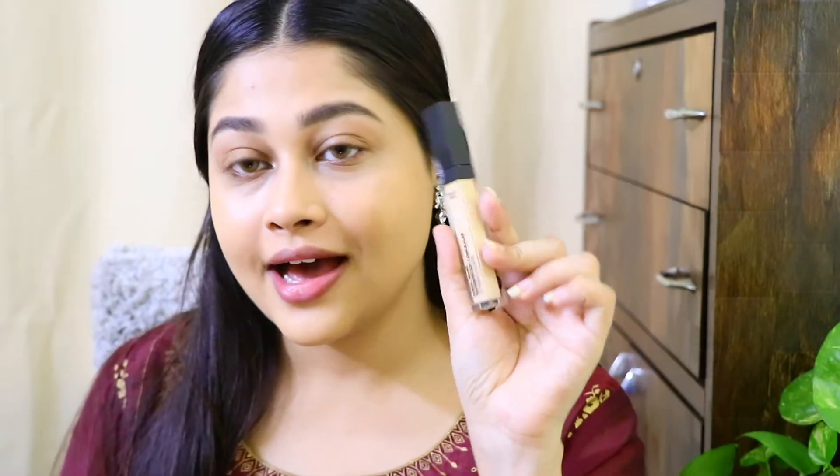My eyebrows are done — I didn't use the powder side today. Moving on to concealer: I have the Sugar Magic One Concealer in shade 07 Vanilla Latte. First I'm going to carve out my eyebrows, then I'll use the same concealer brought down to prime my eyelids. Now I'll take the translucent Play Compact powder and set my eyelids with it.